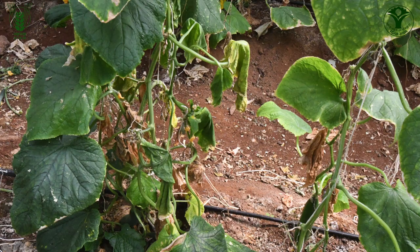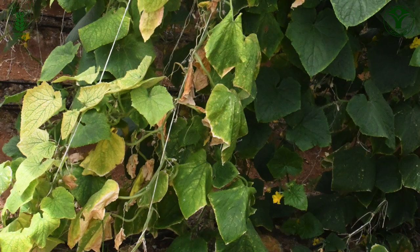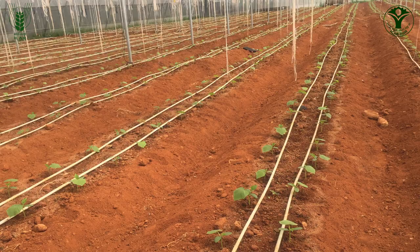Plant parasitic nematodes are causing serious problems under protected cultivation. Symptoms can be diagnosed by stunted growth in patches, yellowing of leaves, typical root-knot galls and poor growth, ultimately leading to yield losses of 60 to 70 percent inside polyhouses. Hence, ICAR-IIHR has developed integrated nematode management packages for eco-friendly management of these nematodes in vegetables grown under polyhouse conditions.